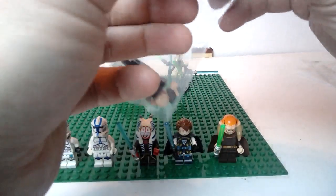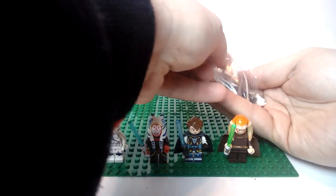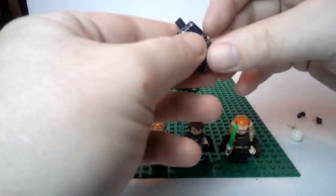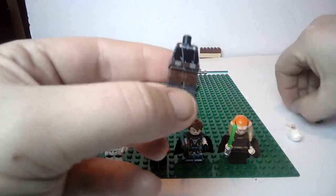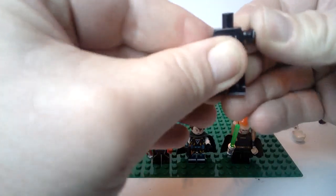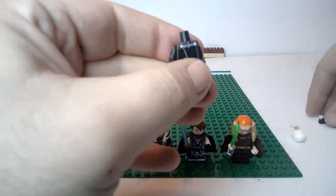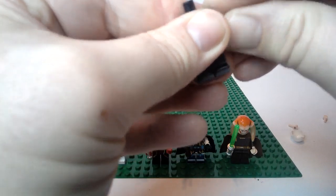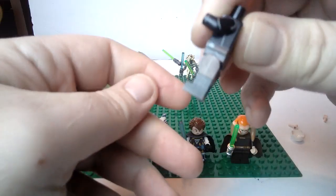I ordered Count Dooku because I did not currently have a Count Dooku. Decent print — that's pretty much how his body looked in Episode 2. He even has a little bit of arm printing, which is kind of interesting. I don't think he needs all that extra printing on his arms, but I'm not going to complain. He's got printing on the side of his legs too — ooh, fancy Count Dooku!